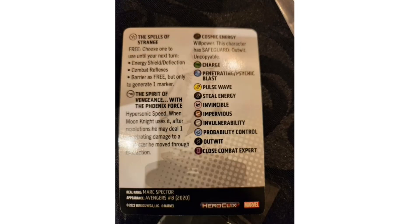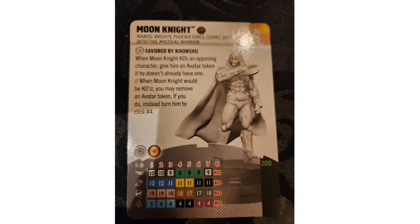Moon Knight's second trait, 'Spells of Strange,' lets you choose one power — Energy Shield/Deflection, Combat Reflexes, or Barrier (free action, one marker only) — until your next turn. His movement special is Hypersonic Speed: after resolution, deal one penetrating damage to a character he moved through. At 200 points he has only seven clicks, but the avatar token resurrection mechanic and his opening stats — movement 10, attack 12, defense 19, damage 5 with Probability Control and Invincible — make him very resilient.